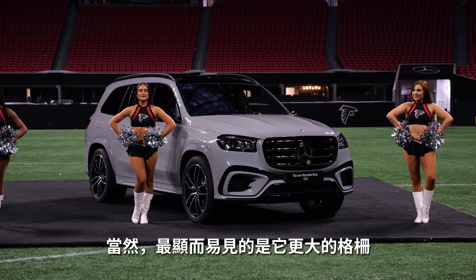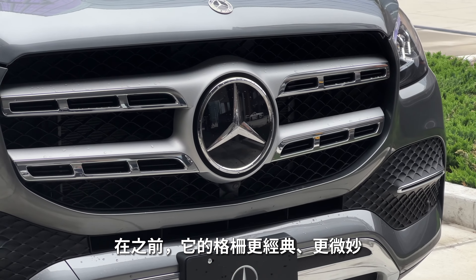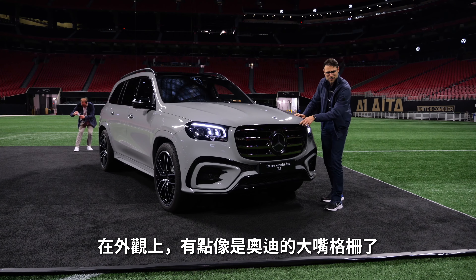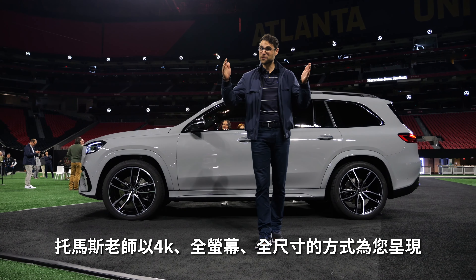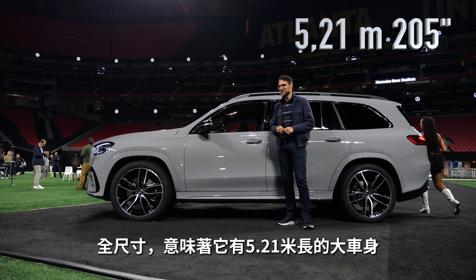And of course, the obvious thing is this front grille. Before it was rather classic, a little bit more subtle, now definitely more screaming out. A little bit also like the Audi single frame grille on the outside part. This is Thomas with Autogefühl in 4K, full screen, full length. And full length here means 5 meters, or 205 inches.